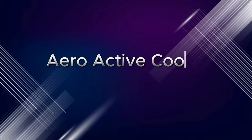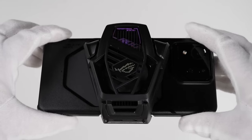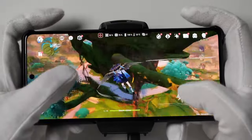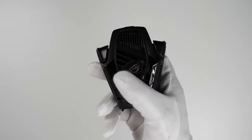Aero Active Cooler X External Fan: The Aero Active Cooler X is pretty plasticky and does not match the phone's high-end build exactly, but when gaming with it attached, the phone remained cool to the touch and performance was excellent. I appreciate how light it is.